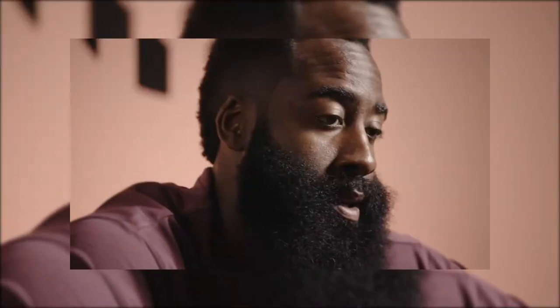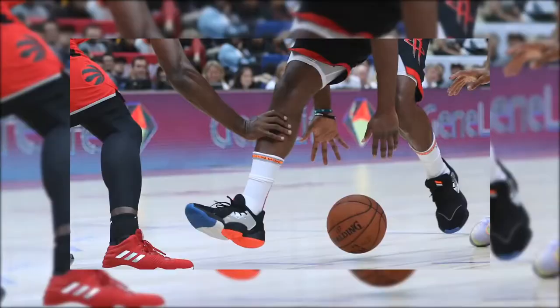The most important thing for me — make sure it's durable — making sure that when I'm doing my step-backs and euro steps and crossovers and all that good stuff, that the shoe feels like it's still on my feet and is basically going wherever I go.